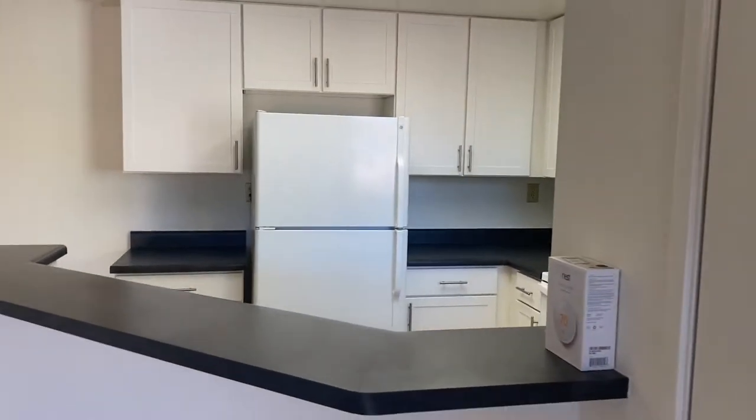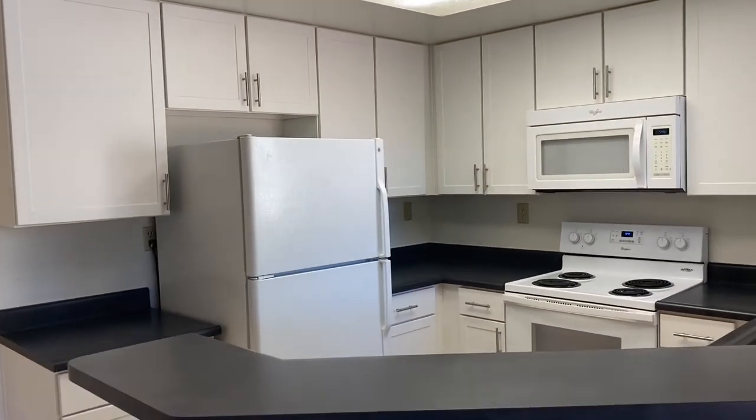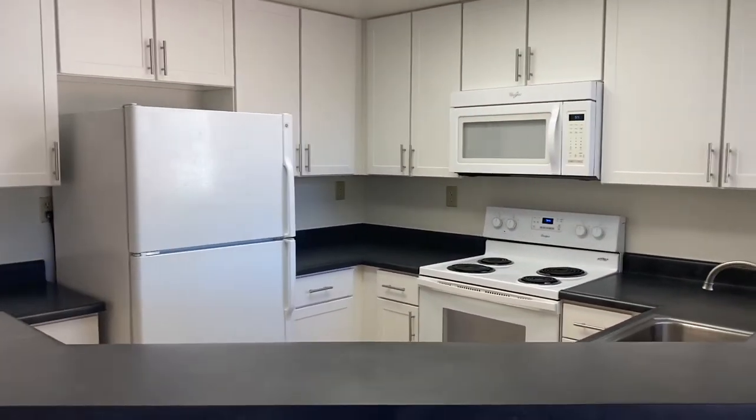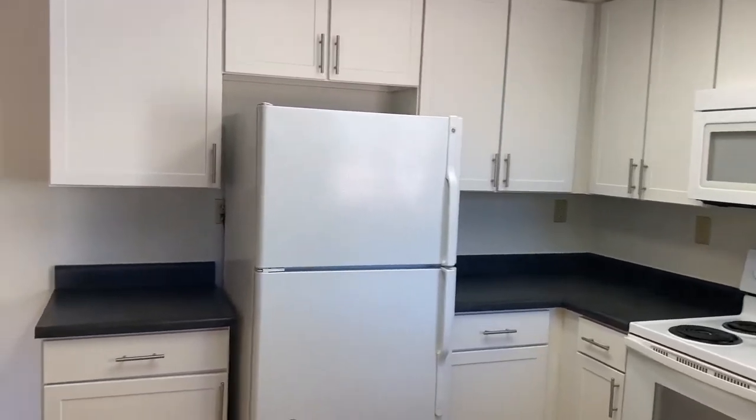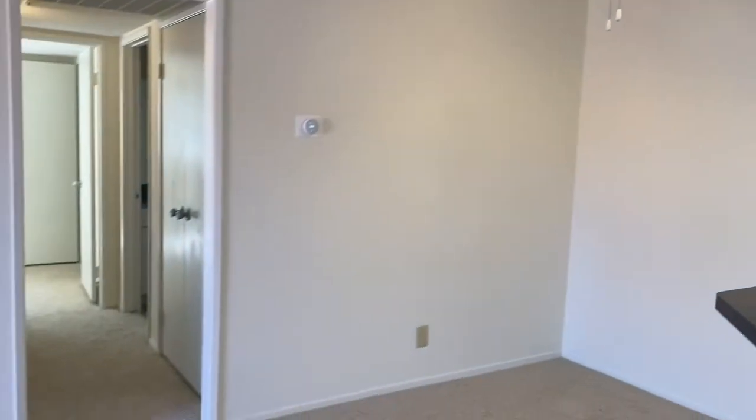This will be the kitchen. All the appliances do come included at the home, so you don't have to pay anything additional. There is an electric stove, microwave, dishwasher. Here you will have a ceiling fan with light.